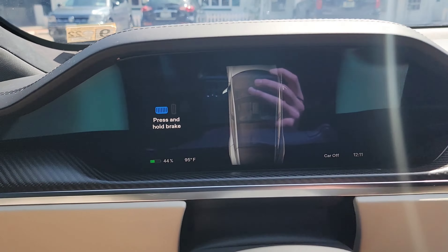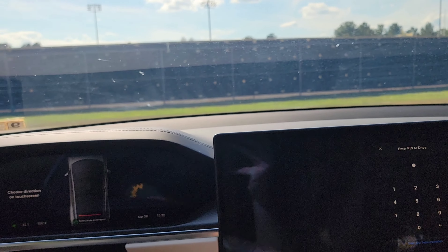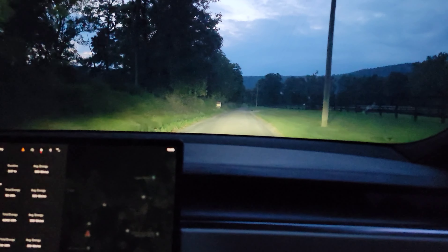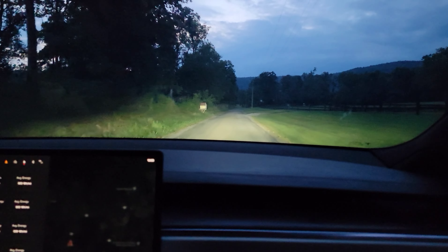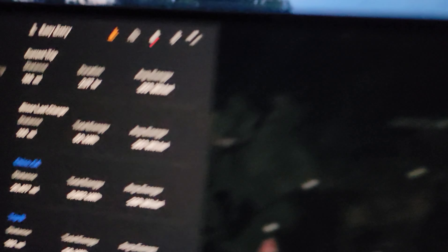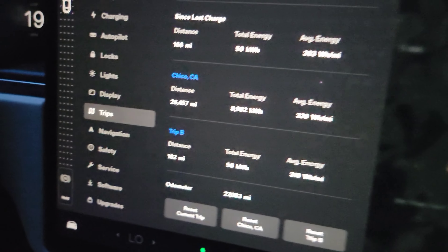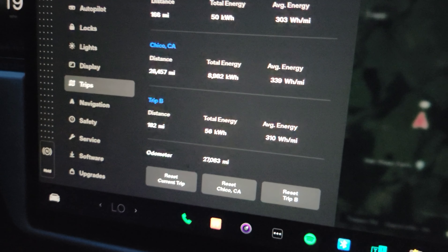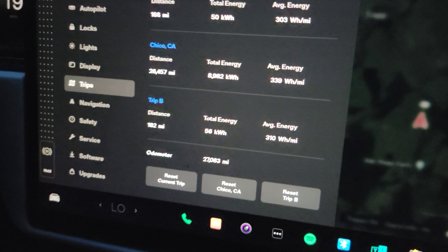A couple of moving parts today, but the purpose of this test is to figure out the efficiency in about 100-degree weather. We're going to have to blast the AC. We're going to restart Trip B because we'll be stopping on and off, and we may have to stop and charge on the way home. AC will probably be around level five minimum, maybe dipping to four or going up to six. It's going to be about 100 degrees and we need to travel about 150 miles with a couple of stops.